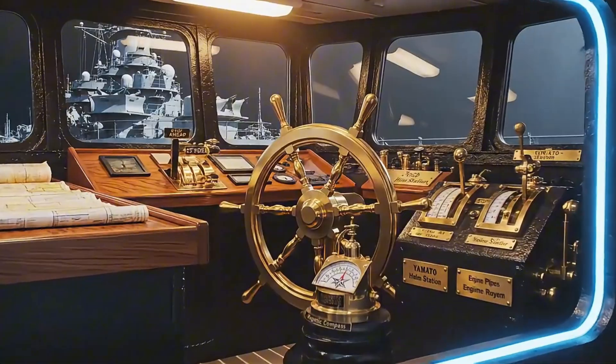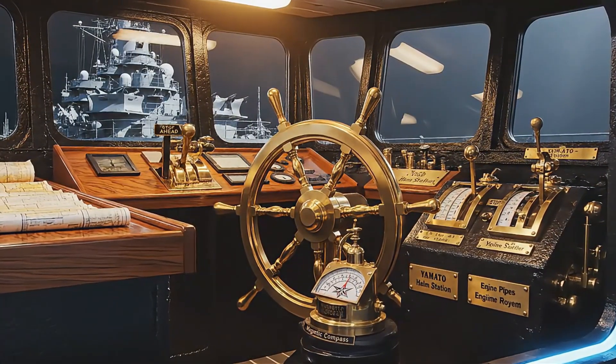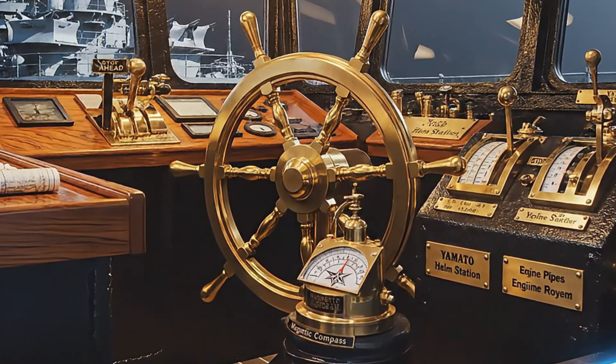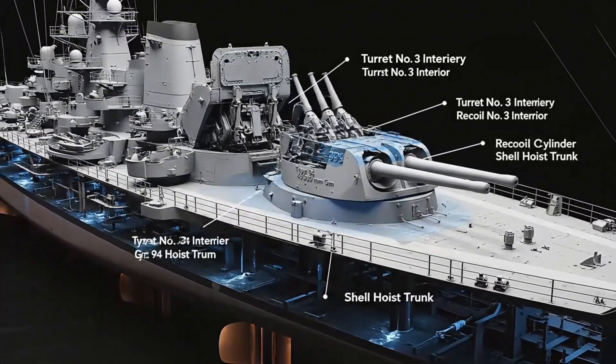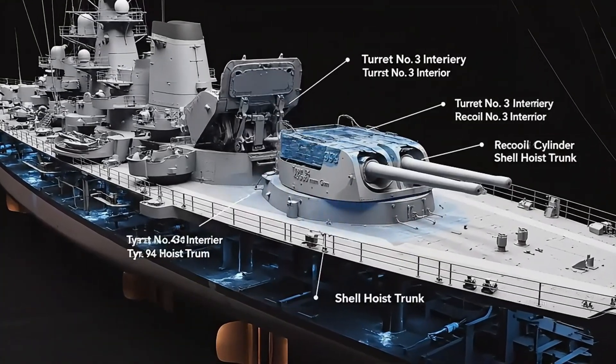Within the navigation deck, officers steered this giant through confined waters using precise mechanical instruments, not electronics. The two aft main turrets mirrored the forward guns — immense triple 460-millimeter weapons guarding Yamato's stern arcs.